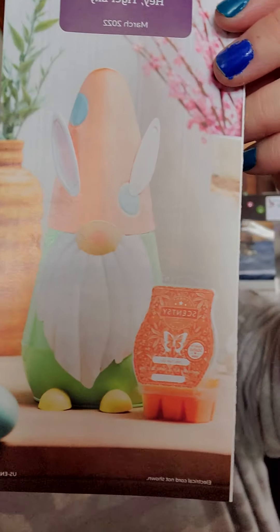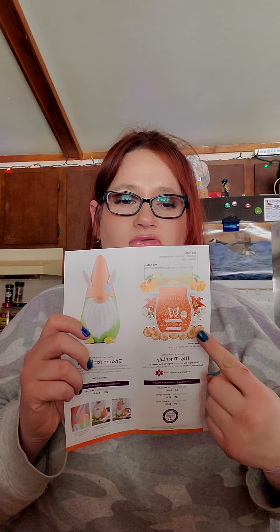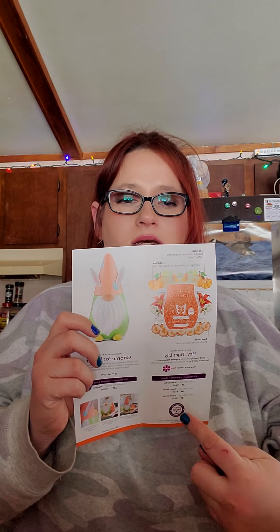Let's go ahead and open our booklet to see what the scent notes are, and I'll show you the warmer. So the warmer is called Gnome for Easter — so this is an Easter-themed warmer and bar. And the scent is Hey Tiger Lily. This is the warmer. See, it's cute. On the inside you've got the description of the bar and the warmer and the prices. I'm going to go through most of that with you guys right now. So let's see what we have for our scent notes.